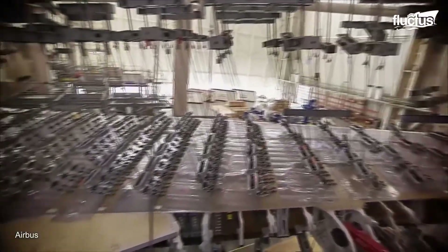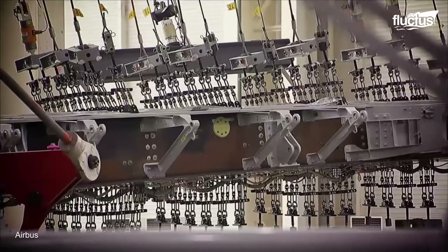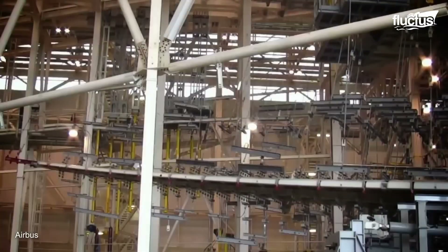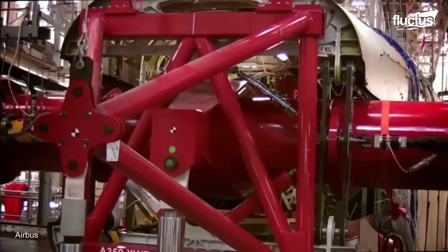During the process, the aircraft is outfitted with sensors and strain gauges that measure the response of different components. Hydraulic jacks and other devices apply controlled forces to the wings, fuselage and tail to simulate these various flight conditions.